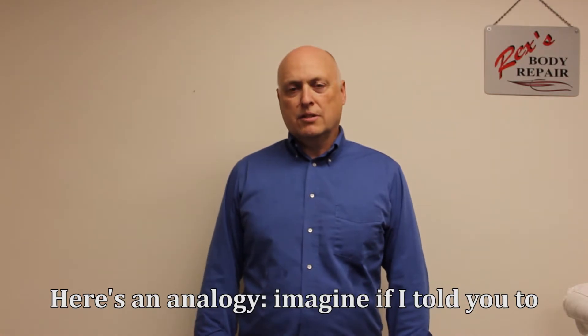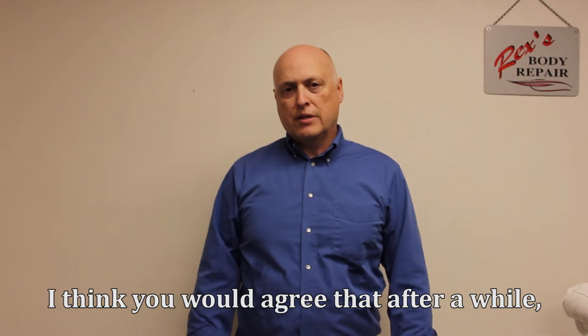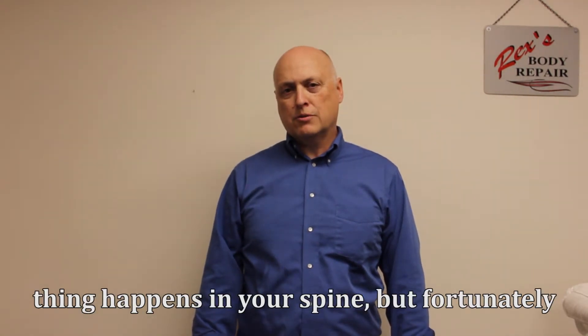Here's an analogy. Imagine if I told you to hold your wrist like this for three or four hours. I think you would agree that after a while your wrist will start hurting. Well, the same thing happens in your spine, but fortunately the spine is stronger than your wrist.